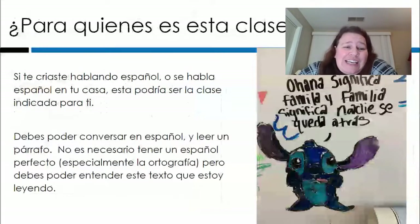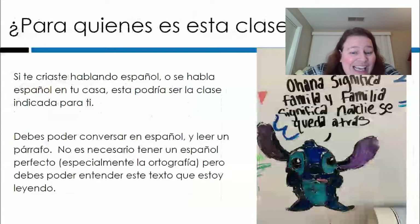Tal vez te preguntas si esta es la clase para ti. Bueno, si te criaste hablando español o se habla español en tu casa, esta podría ser la clase indicada. Para matricularte debes poder conversar en español, entender lo que estoy diciendo ahorita, y leer un párrafo. No es necesario tener un español perfecto, especialmente la ortografía. Entendemos que muchos alumnos han pasado la mayoría de sus años de escuela en inglés. Entonces nosotros te vamos a ayudar con la escritura, pero debes poder entender el texto que ves ahorita en la pantalla.